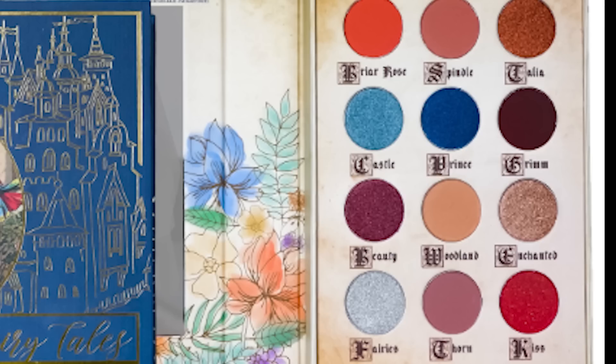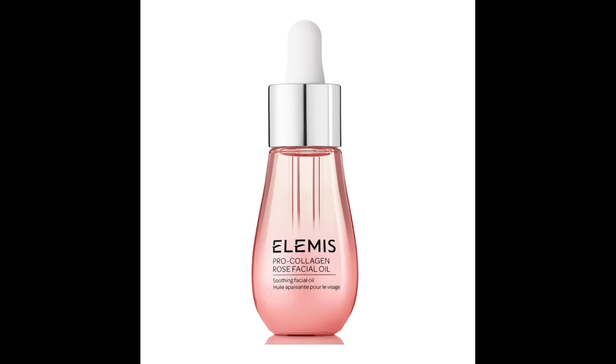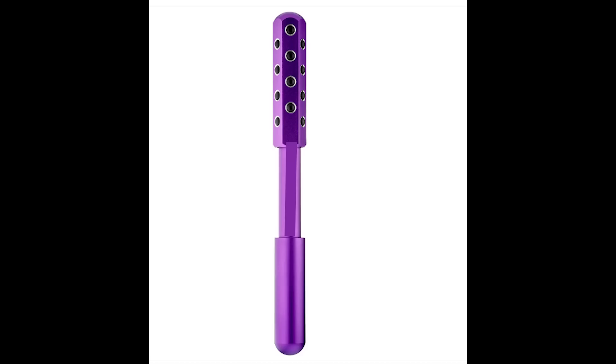Our next product is the Elemis Pro-Collagen Rose Facial Oil, which sells for $79. This oil actually comes in two different types — the rose and the marine oil. The rose oil gets a higher review rating; it gets 4.9 out of 5 stars, which is really an amazing rating. This oil soothes, nourishes, and smooths — it's a luxurious facial oil infused with a precious trio of rose extracts and hydrating Padina Pavonica to smooth the look of fine lines and wrinkles and leave the skin with a luminous glow. I can't wait to get this product — this was a choice product.